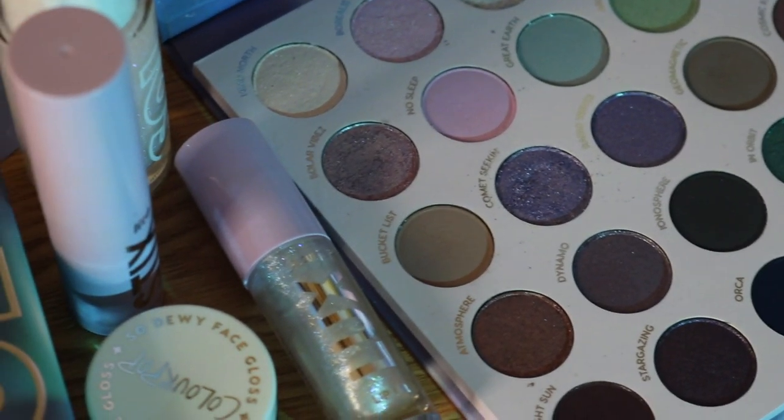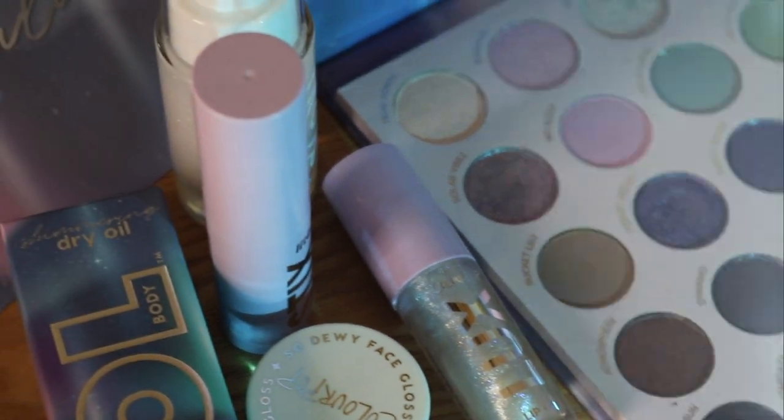This was one collection that I was seriously so excited for, and you know Colourpop releases so much these days. We all know that, and it's hard to be excited for every single launch, but genuinely the Aurora Struck Collection was one I was so excited for. So if you'd like to know my opinion on it, please continue watching.